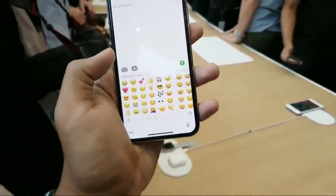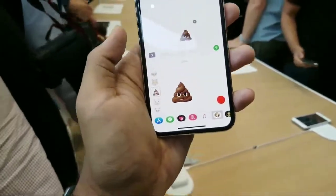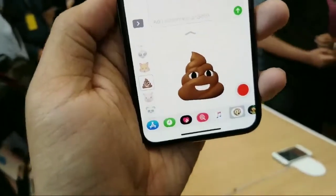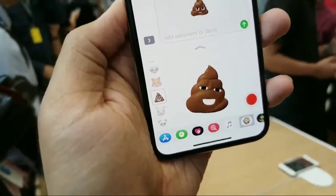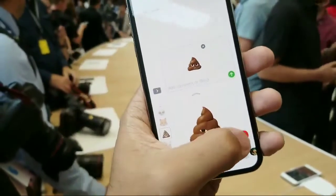So how do we access Animoji? You go into the apps and select it from there. This is me as an Animoji right now — I'm doing my hands-on as a pile of poop, which is perhaps fitting in some ways, but it does actually seem to work pretty well. Let's record this really quick.